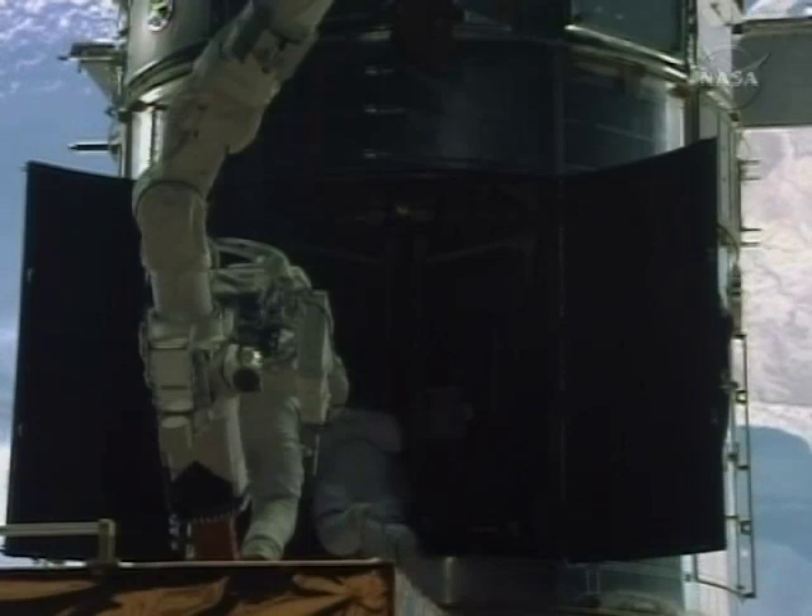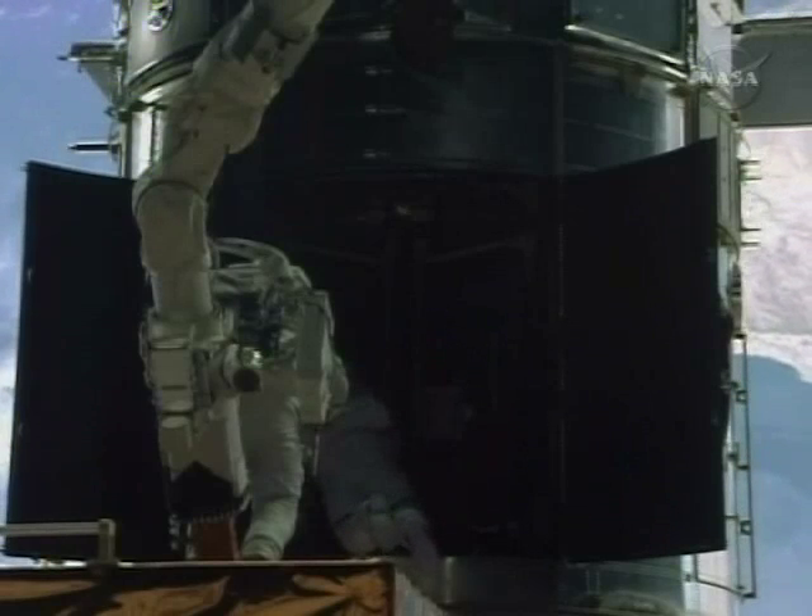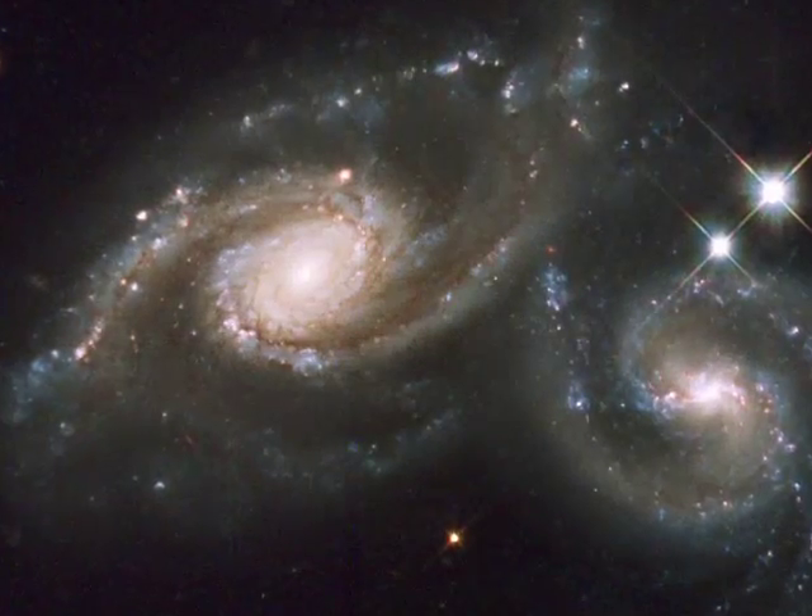NASA's goal is to extend Hubble's life by five years and have six fully functioning instruments on the telescope for the first time.